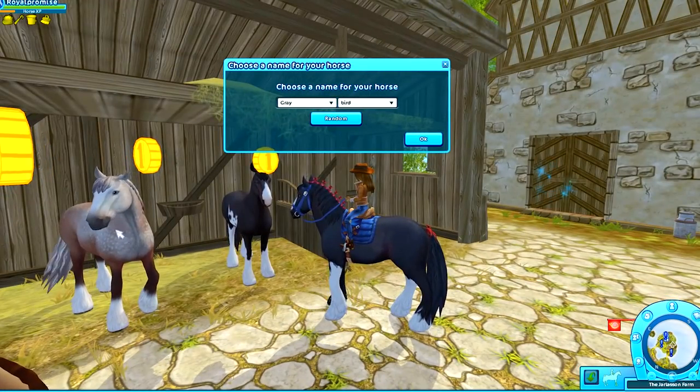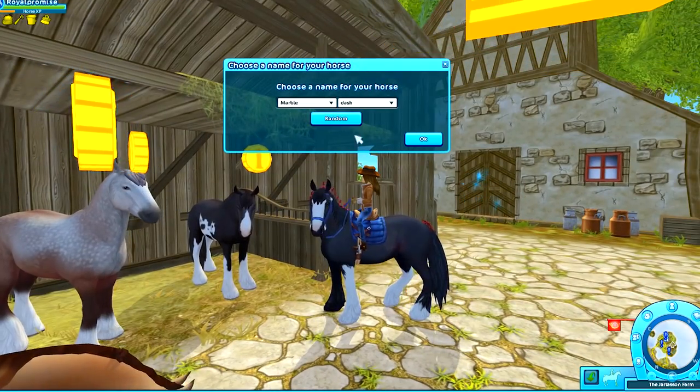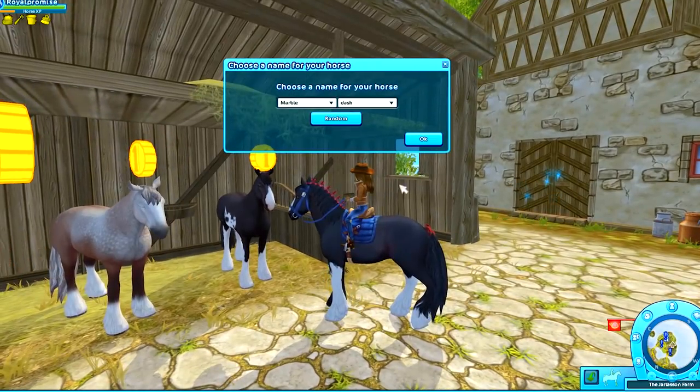Now for the gray one — chat suggests: Graybird, that would be a good name. Cocoa Warrior, Ship Flyer, Morning Chief, Marble Dash. Okay, that's a good name — Marble Dash for him.